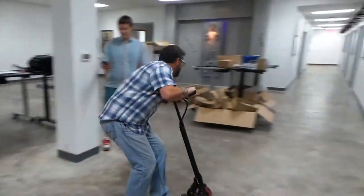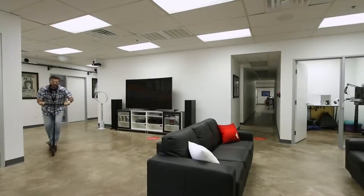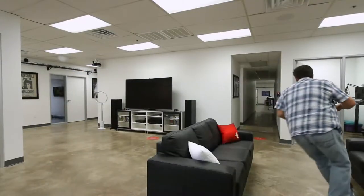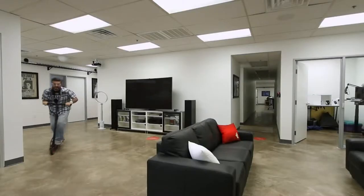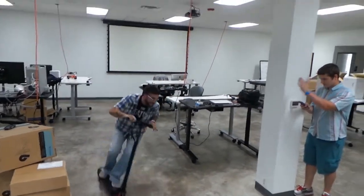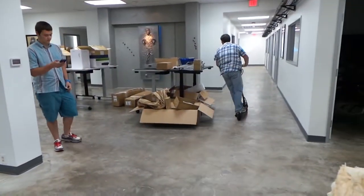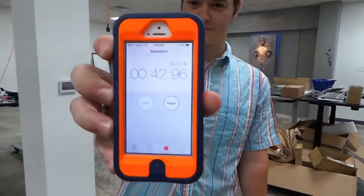First lap time clocking in at 15 seconds. He's got a good tuck going for aerodynamics — I think he's just hunched over, he's slouching. A little bit faster that time. Final lap. 42.96. Okay, fantastic.